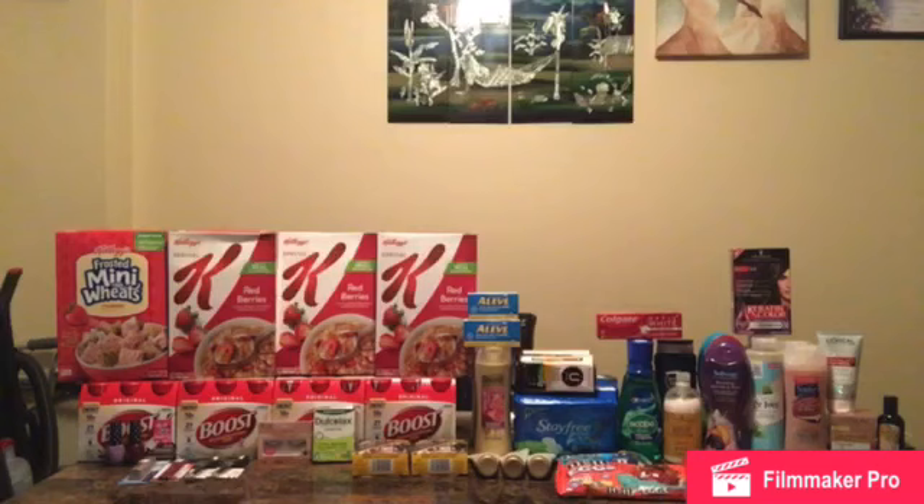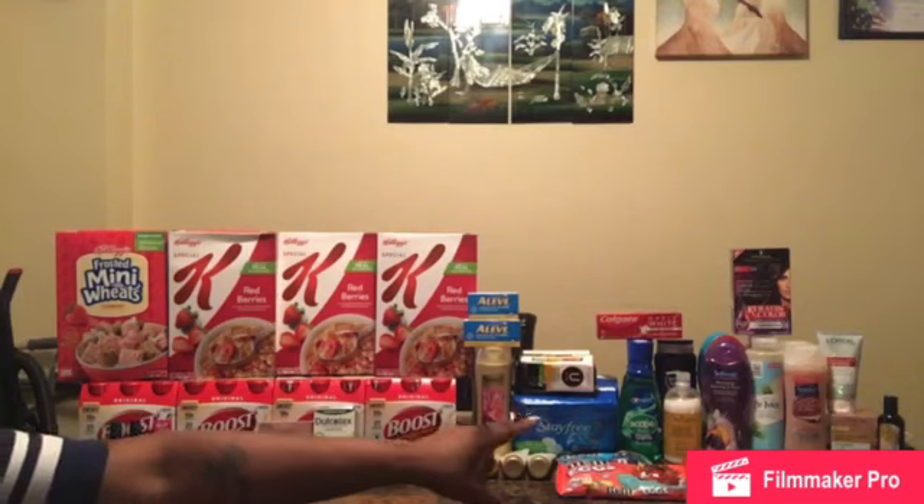Hello everyone, it's your girl Beautiful Queen and I'm back with another video. Today I'm going to give you a breakdown of my CVS haul for the week of March 29th through April 4th. So let's go ahead and jump into this video. First I want to start off with my first transaction, which is the L'Oreal.